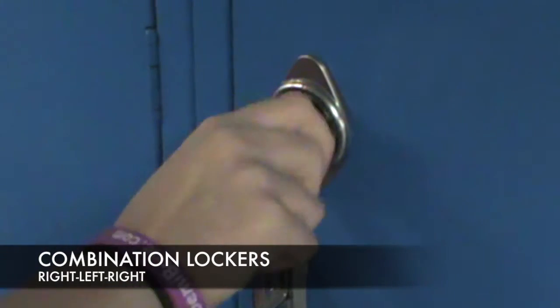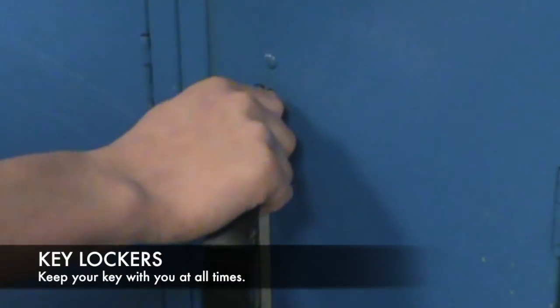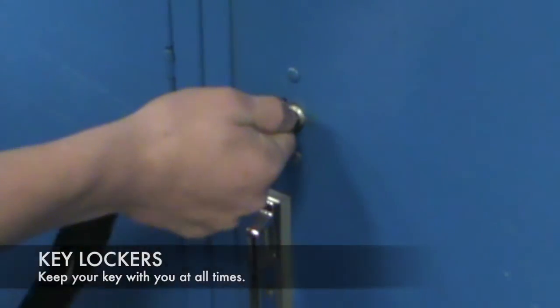You will keep the same locker for four years. Your lock will either be a combination lock or a key lock. Keep your keys with you at all times.